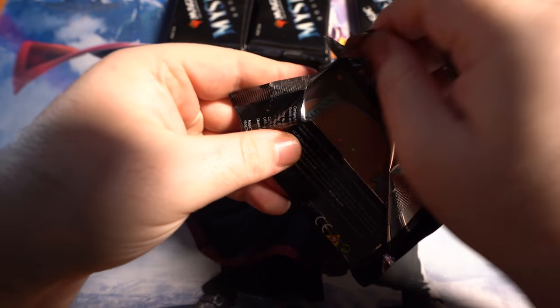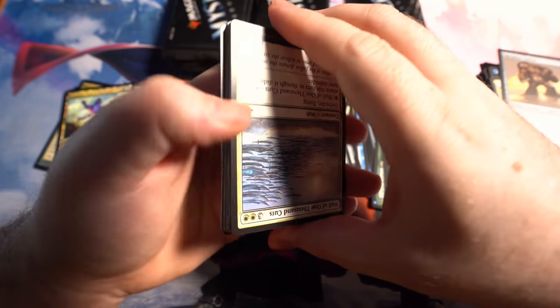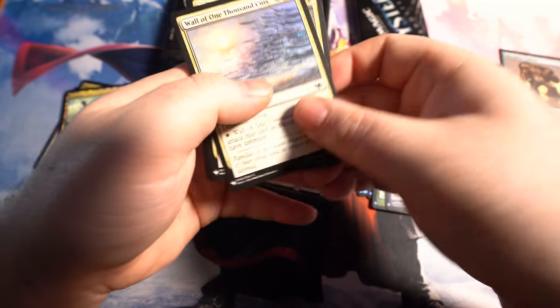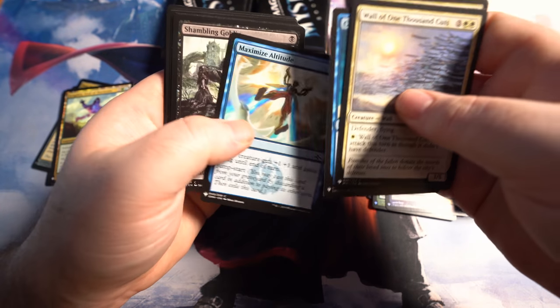That foil slot having the ability to get mythics is really nice — especially those Sin Triplets. The Sin Triplets' value is pretty darn good; I think it was like $20 something like that.